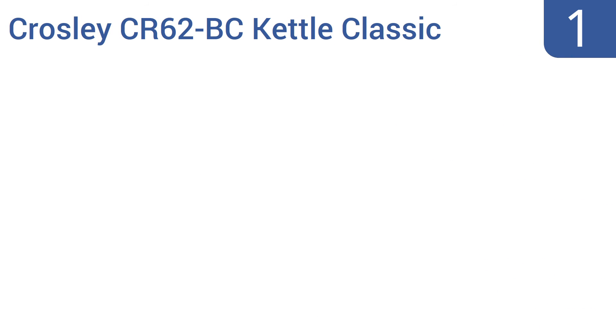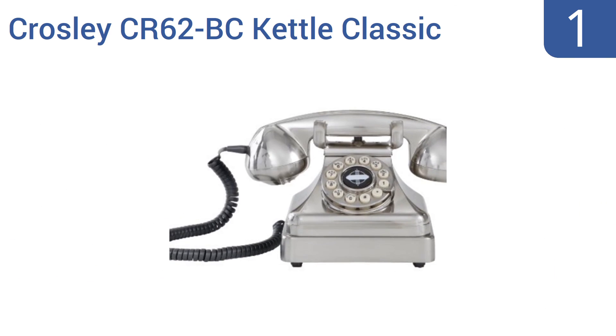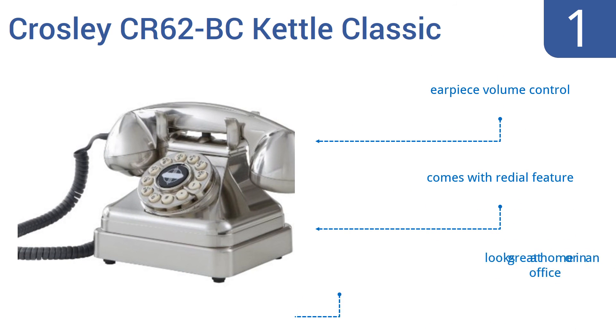Coming in at number 1 on our list, the Crosley CR62BC Kettle Classic desk phone looks like an antiquated rotary-style phone, but in fact it's a push-button dialer. Purists will still appreciate its large classic handset shape and the fact that it's corded. It includes an earpiece volume control, a re-dial feature, and looks great at home or in an office.